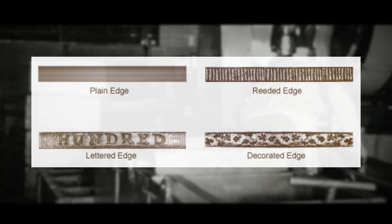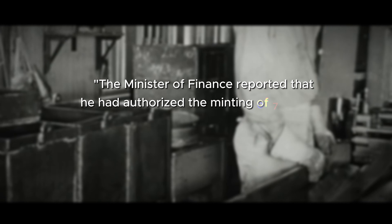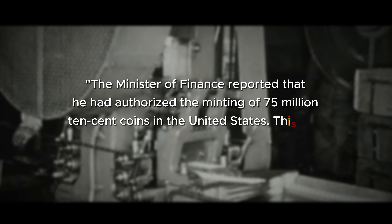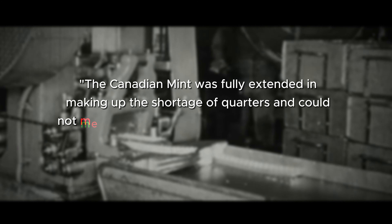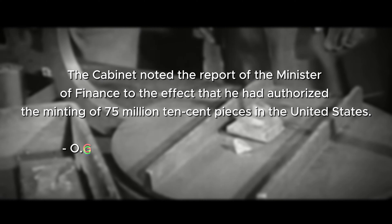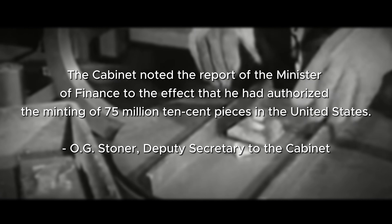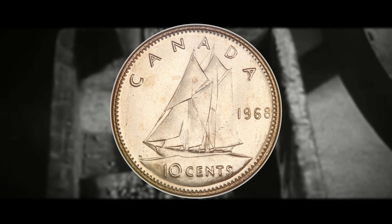An official statement was released by the Privy Council office on August 21, 1968. The Minister of Finance reported that he had authorized the minting of 75 million ten-cent coins in the United States, necessary to alleviate a critical shortage of coins in Canada. The Canadian mint was fully extended in making up the shortage of quarters and could not meet the additional production requirements for ten-cent pieces. That is a quote from O.G. Stoner, Deputy Secretary to the Cabinet — quite an interesting name.